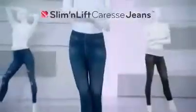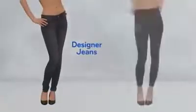You have to choose between style or comfort. Introducing Caress Jeans, the hot new fashion sensation that gives you the designer style jeans you want with the comfort you need.